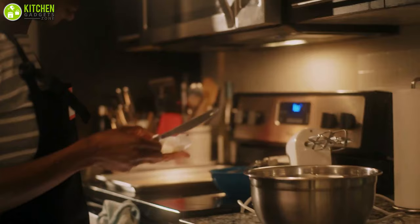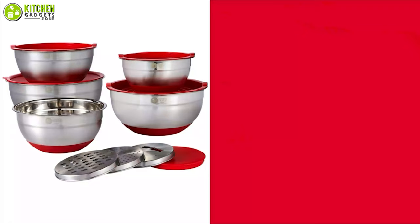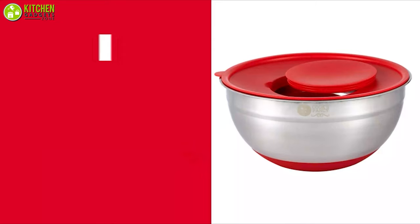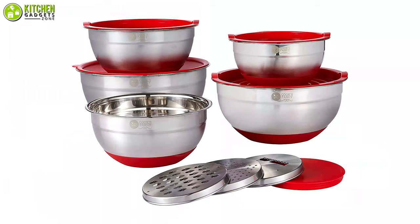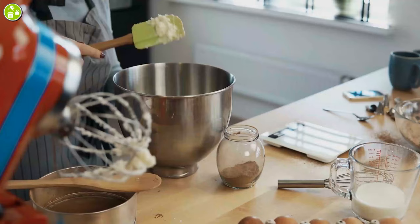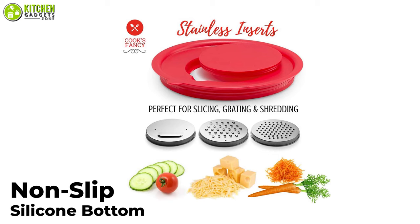Your colorful kitchen counter needs vibrant accessories — take a look at the Cook's Fancy professional mixing bowl set, which will amp up the look of your kitchen with its vibrant color along with helping you mix your food wonderfully. This stainless steel set of bowls comes in five standard sizes with three grater attachments, so the perfect bowl is always handy for your mixing, slicing, and shredding needs. This set's non-slip silicone bottom helps you hold the bowls in place so you can easily stir or mix with one hand.